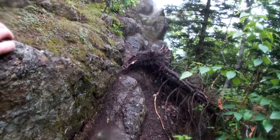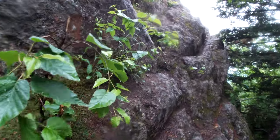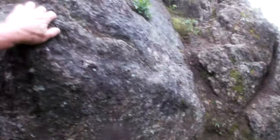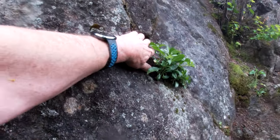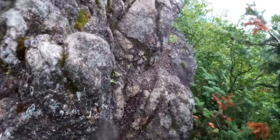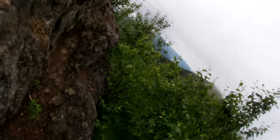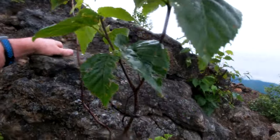Trying to do this the best I can while holding the camera. Got some handholds here — going careful, very careful, don't want to fall. Finding some good handholds and footholds.